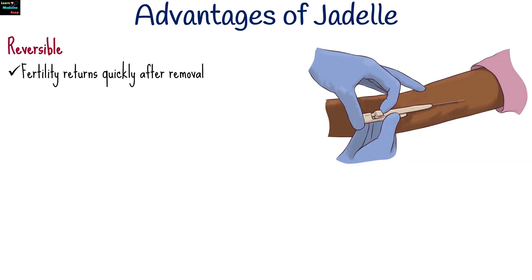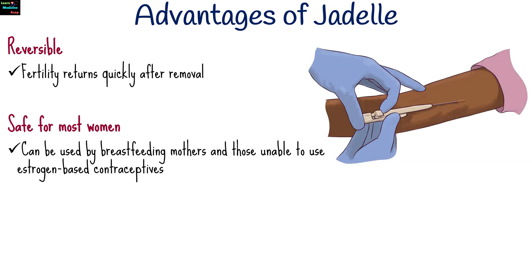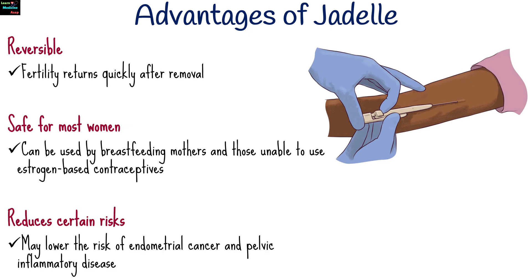Fertility returns quickly after removal. It can be used by breastfeeding mothers and those unable to use estrogen-based contraceptives, and it may lower the risk of endometrial cancer and pelvic inflammatory disease.